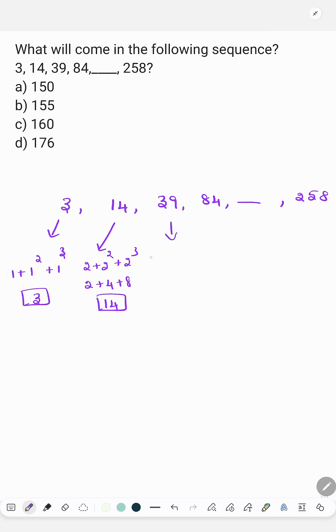Next is 39: 3 plus 3 square plus 3 cube, so 3 plus 9 plus 27 which is 39. And 84 is 4 plus 4 square plus 4 cube, so 4 plus 16 plus 64 is 84.